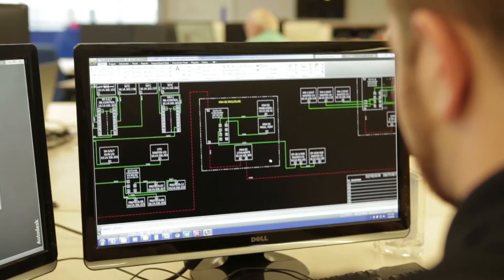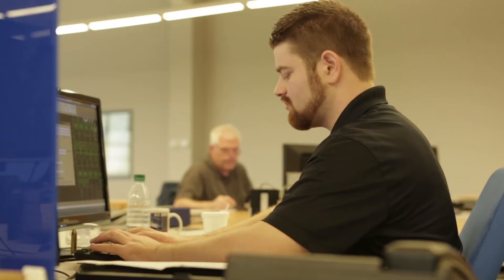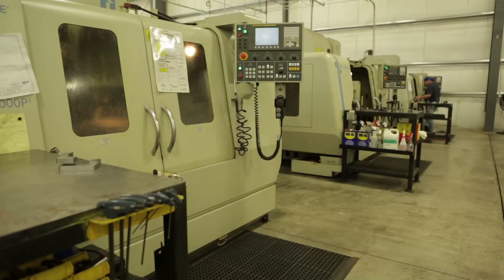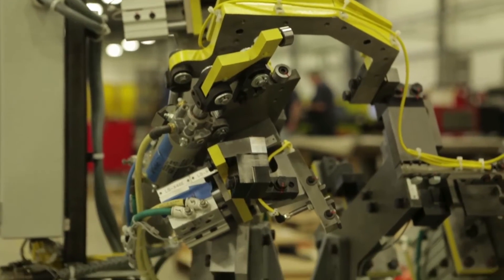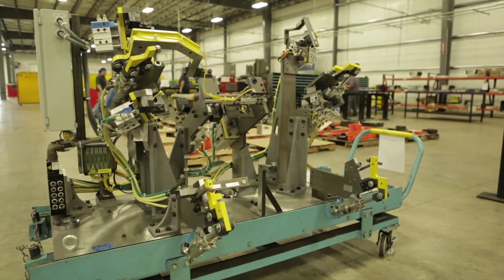And then from there, our electrical department designs a line or controls around the system that we're building. We'll take everything we design and transfer it to our CNCs, which will build the mechanical portion, and then give it to our build department for electrical. They will take it and build our panels, solder out our cables, and then we'll do the final build on the floor.